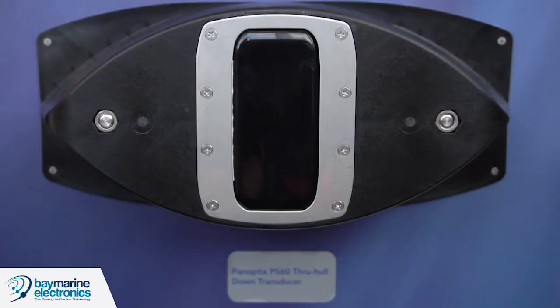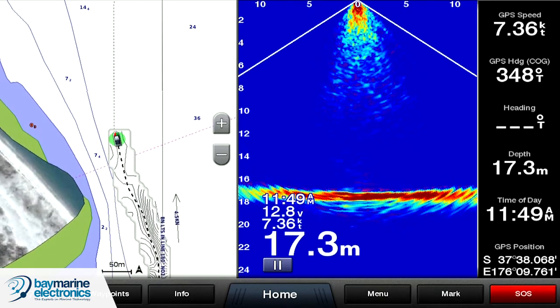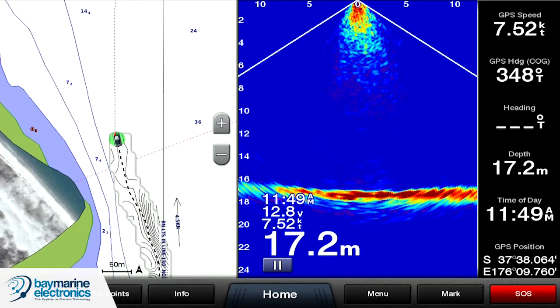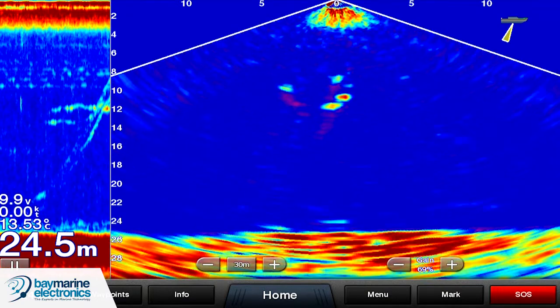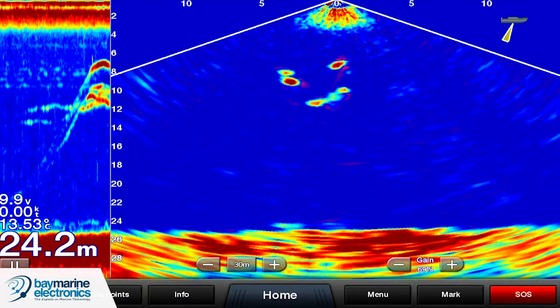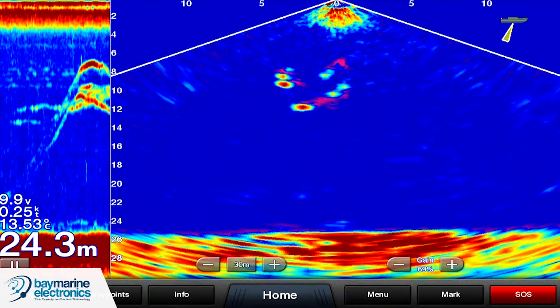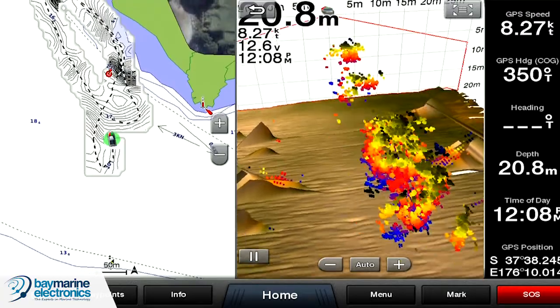QuickDraw will work from our 45dV right up to our 8400 series. Panoptix is our new sonar technology — it's live real-time sonar, it's multi-beam so it enables you to actually see what's under the boat in real time. You can watch your line going down and you can see the fish coming up to it. We have both the downward version and the forward-facing version. It will also 3D map the ocean floor as you're cruising along and make your QuickDraw contours a lot more accurate.